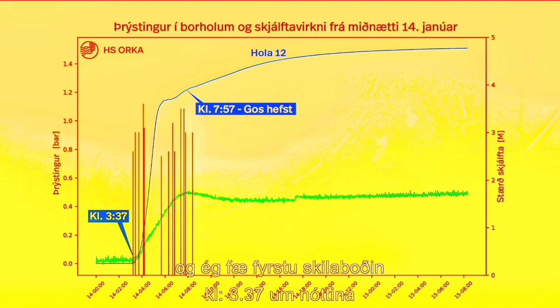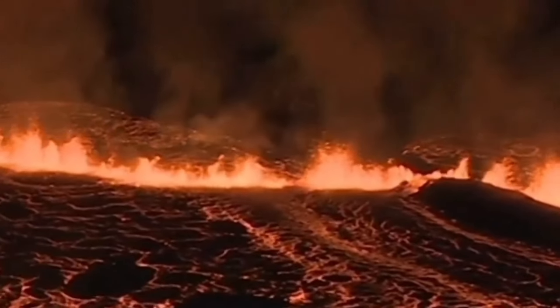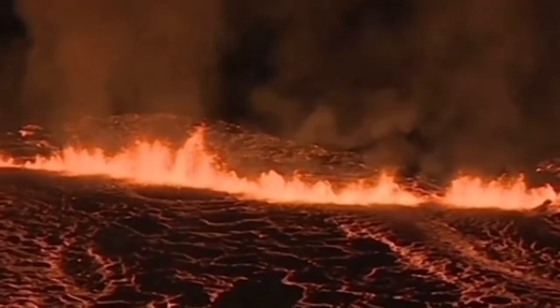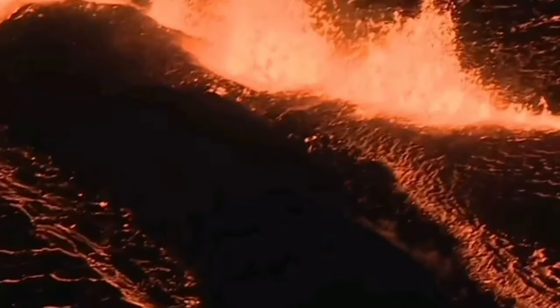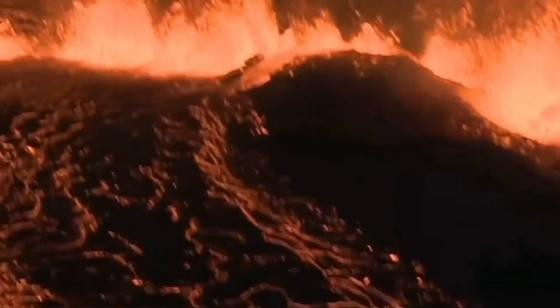We had a similar situation in the past. In January 2024, we had a rise in pressure in one of the boreholes, then a rise in seismic activity — earthquakes, then eruption. This was the eruption which actually sliced through the defensive wall — we can see it here — of Grindavík, practically entered the boundaries of the town, burnt a few houses, and it was a dramatic situation.